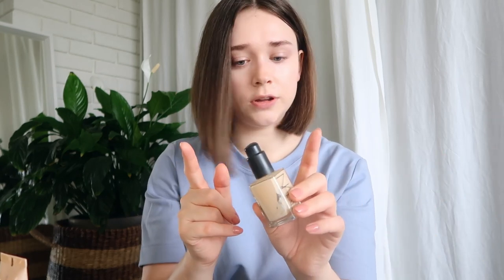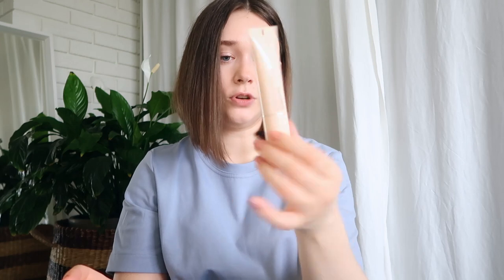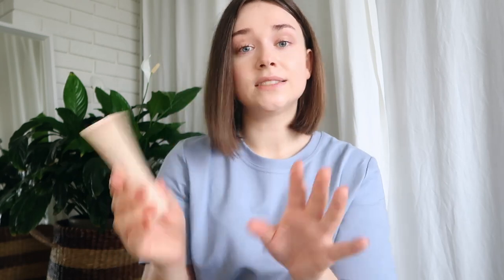Foundations: I have the NARS Sheer Glow — good for 24 months, but it's also kind of empty, so I'll get rid of it and save the pump for when I repurchase. I have the Fenty Eaze Drop — the squeeze tube makes it feel sanitary. Then the Giorgio Armani Neo Nude Foundation — good for 12 months but I've had it longer and it's a touch too dark now that I've completely fallen off self-tanning. I do like it though.